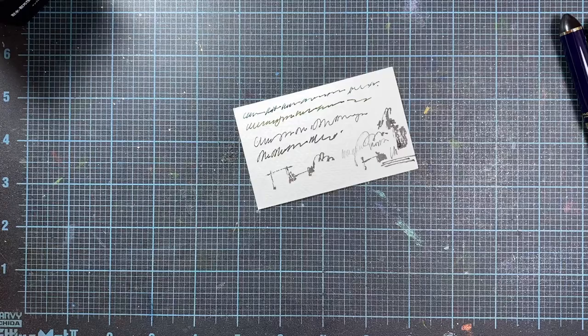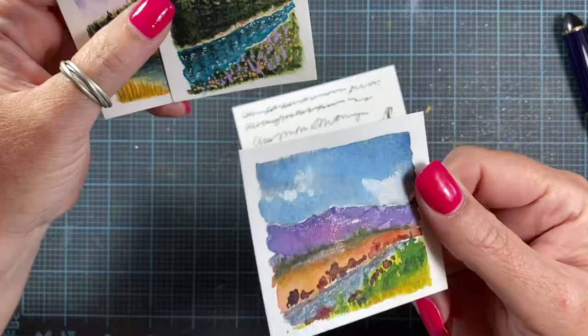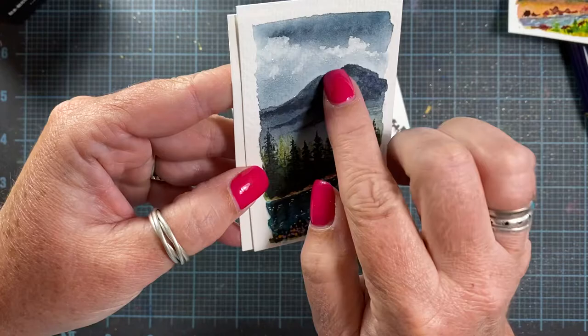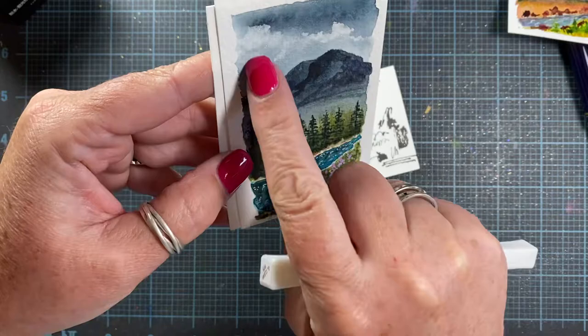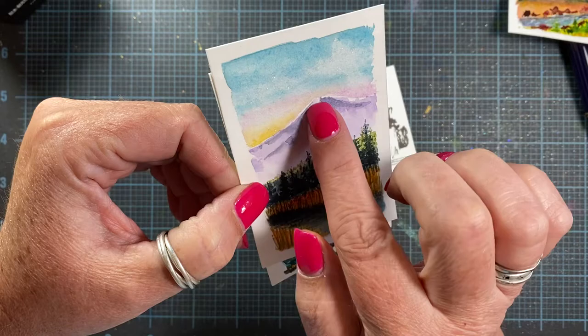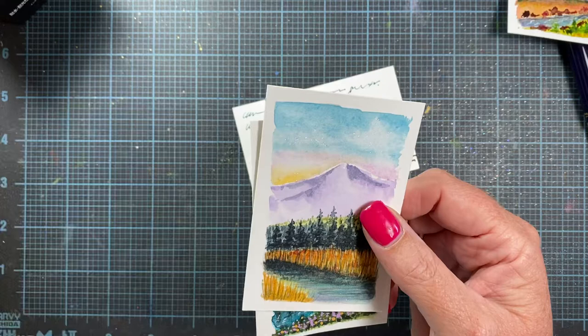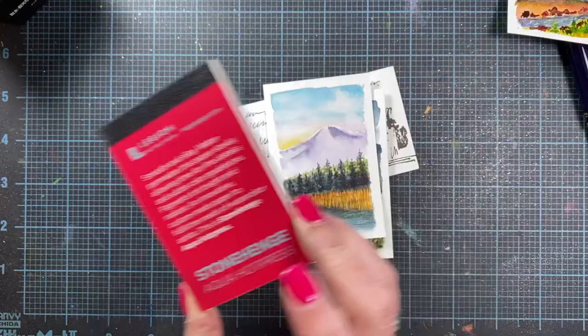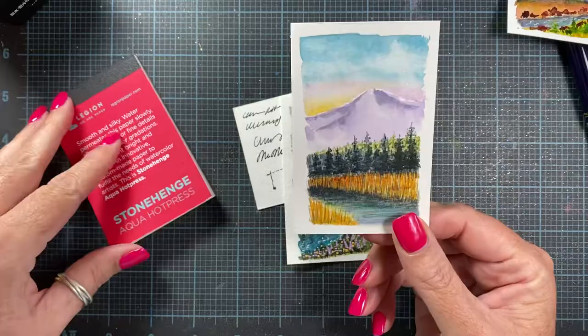I did do a couple little paintings here. I already shared the one with the buffaloes drinking out of the river. Here's another little one I did while watching TV — I used a Wink of Stella pen to add a little shimmer to the clouds, the water, and the river. And then I did this one as well and added the Wink of Stella to the clouds, up to the top of the mountain, and in the water. This was done on one of those little mini aqua pads I shared with you recently — super thin but nice to paint on.